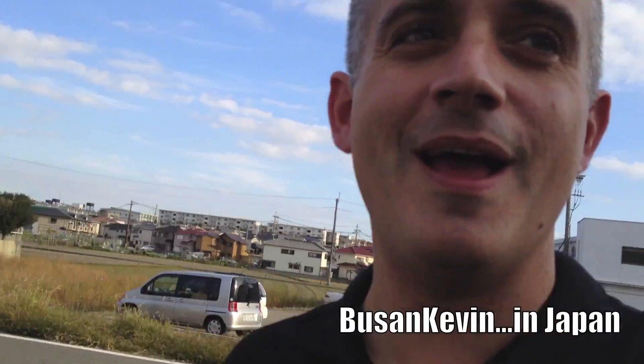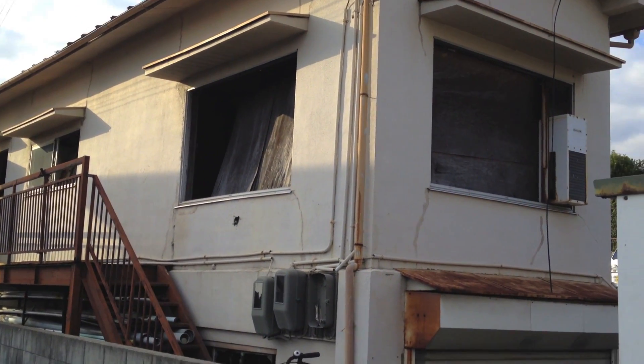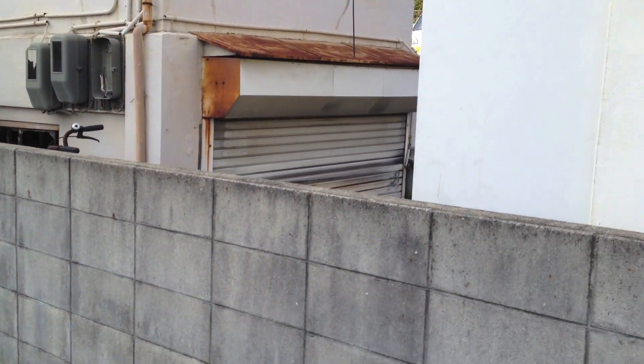Hey guys, Kevin here. I'm doing my own kind of abandoned Japan video like Kurt does. Check out this building here — looks like it was an apartment at one point. Maybe three people lived in here.